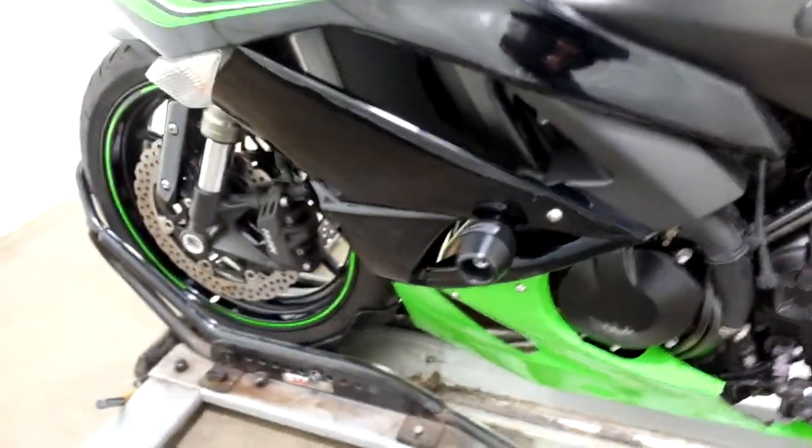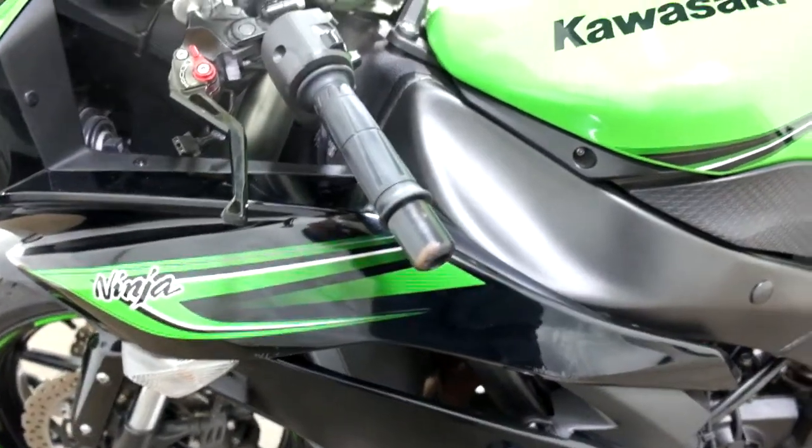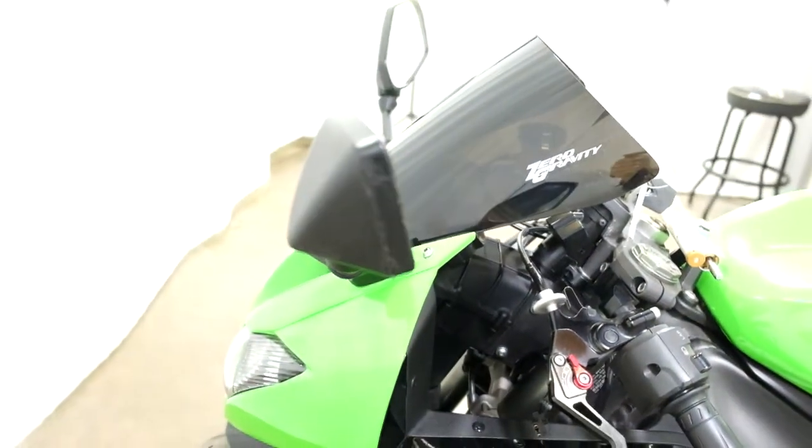Frame sliders, and on this side we've got some scraping here on the upper fairing, engine cover, and lower fairing, as well as the bar end, the edge of the mirror, and again our adjustable levers.